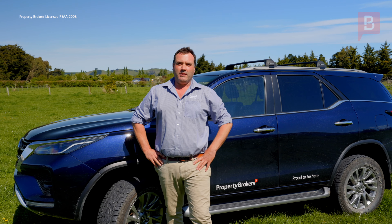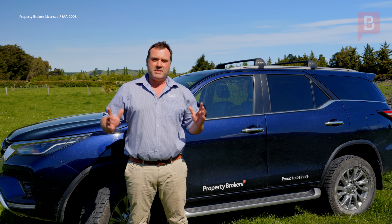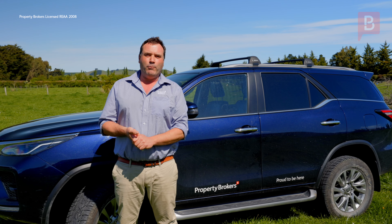G'day, my name is Fraser Rivetson from Property Brokers Kaikoura, and together with Maurice Newell and the entire Property Brokers Rural team, we're proud to present Glenbourne Farm Waiya.